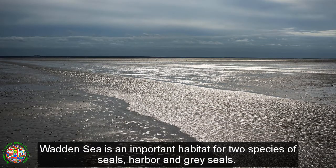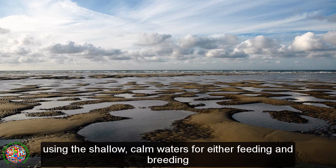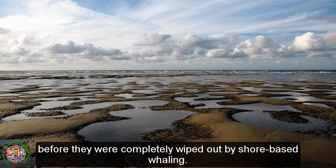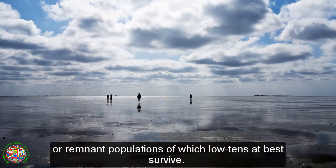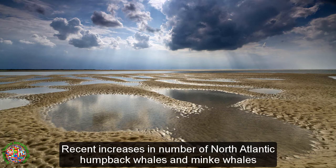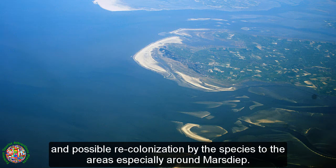The Wadden Sea is an important habitat for two species of seals: harbor and gray seals. North Atlantic right whales and gray whales were once seen in the region, using the shallow, calm waters for feeding and breeding, before they were completely wiped out by shore-based whaling. These two species are now thought to be either extinct or reduced to remnant populations of which low tens at best survive. Recent increases in numbers of North Atlantic humpback whales and minke whales might have resulted in more visits and possible recolonization of the areas, especially around Mars Deep.